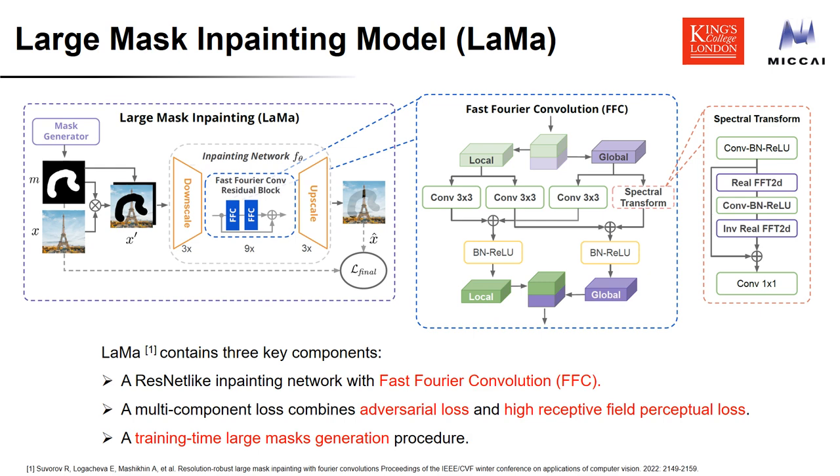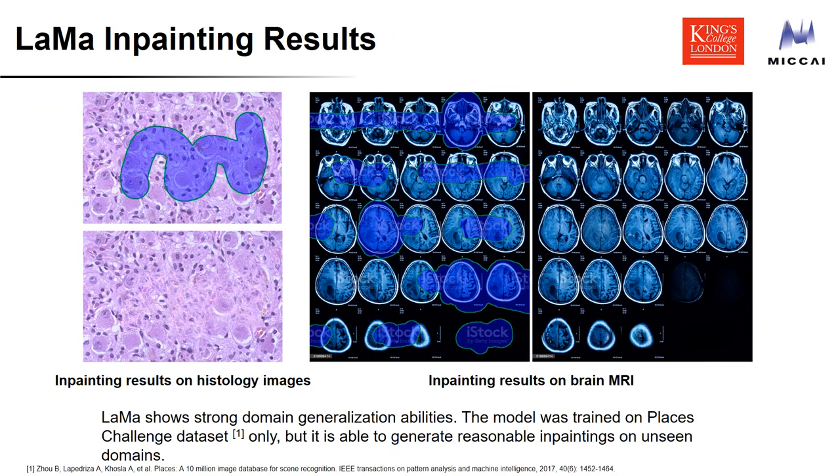The compound loss helps output images achieve the consistency of global structures and shapes. Furthermore, image masks are generated on the fly, which increases the training set diversity. Benefiting from these designs, LaMa has a strong domain generalization ability and is able to generate reasonable inpaintings on unseen domains. For instance, we only use the Places dataset to train LaMa — all images are natural images — yet LaMa can generate plausible outputs on histology images and brain MRI, indicating it can utilize surrounding textures regardless of content.